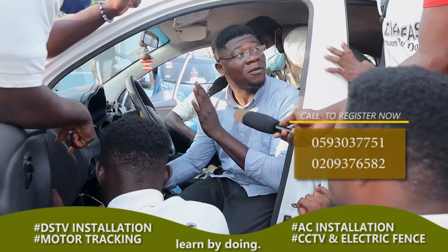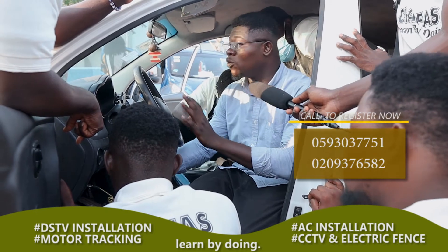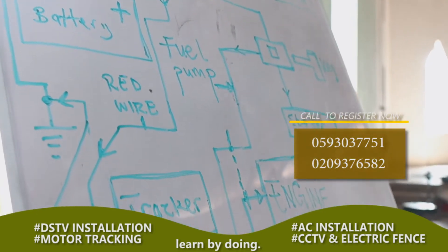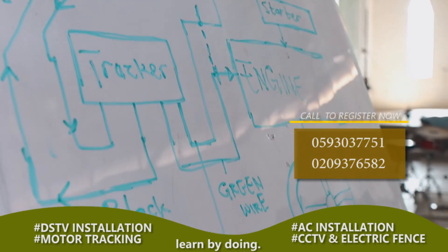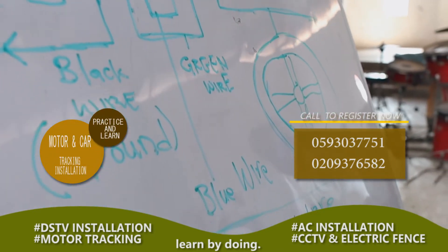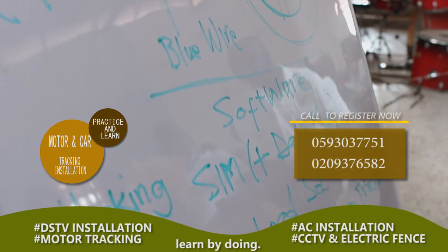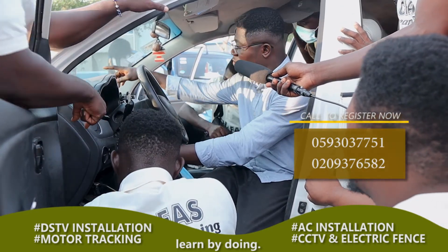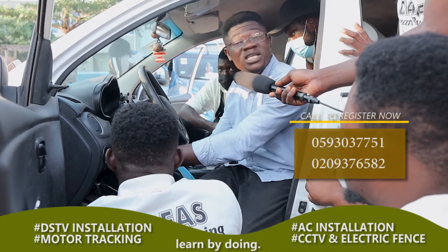Once there is power here, the power will get to any other part of the vehicle perfectly. We can't afford to bring the negative here because here has the main power-carrying conductor. There is direct battery positive from the battery to this part of the car.